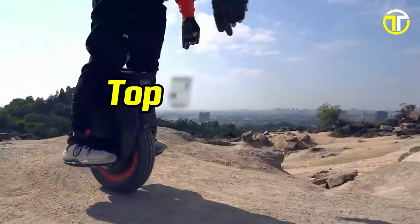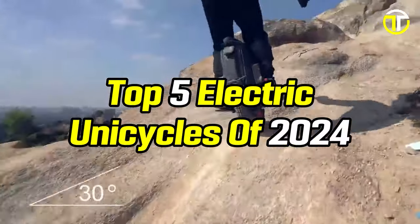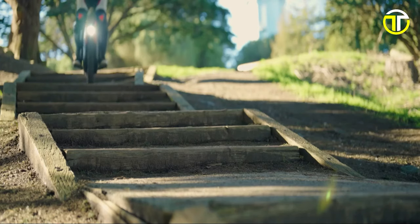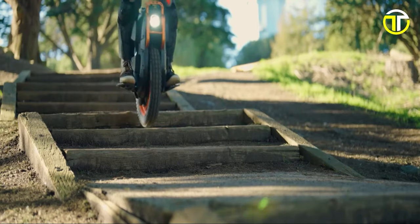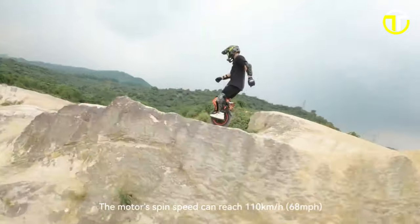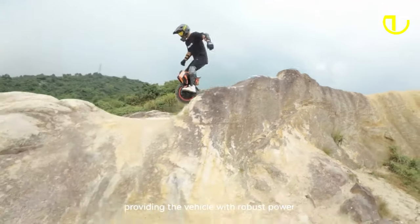Join us as we unveil the top five electric unicycles of 2024, showcasing cutting-edge technology, impressive battery life, and unrivaled convenience. Whether you are a thrill seeker, a daily commuter, or simply looking to ride the innovation wave, these electric unicycles are set to redefine your travel experience.